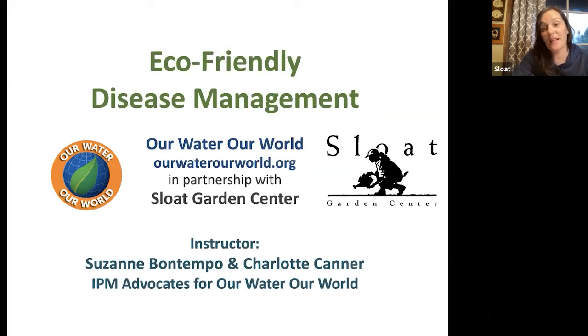Checking the poll: 91% have attended a webinar before — welcome again — and 9% are first-timers, so hello and welcome! 91% are also Sloat Rewards members — amazing. And for gardening level, we have 100% intermediate — that's a first! For the Our Water, Our World program awareness, 64% have heard of it and 36% have not, so that number is going up, which is good.